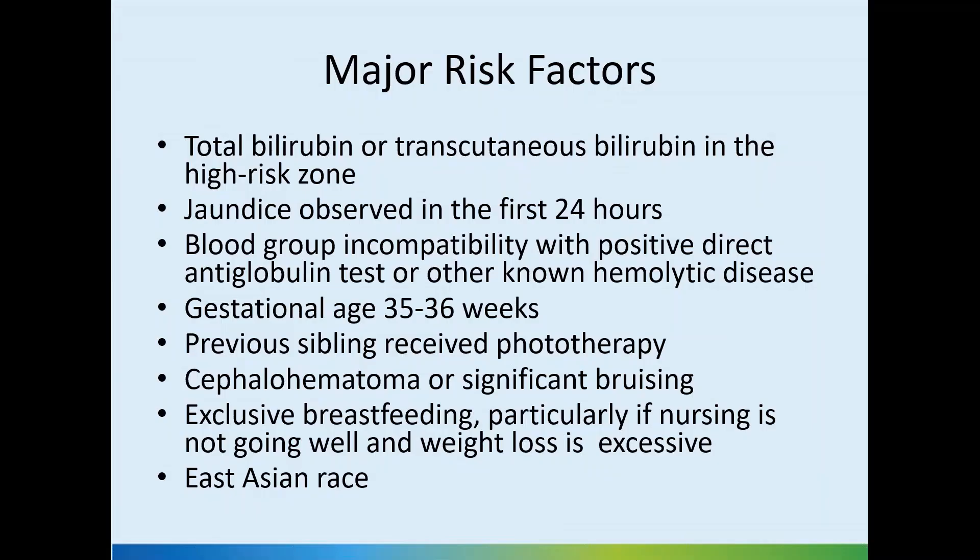The major risk factors are total bilirubin or transcutaneous bilirubin in the high risk zone, and jaundice within the first 24 hours, because mostly it's a pathologic cause of jaundice. However, with delayed cord clamping these days, some jaundice may be seen in the first 24 hours — you don't need to act differently if the trend of increase is not too bad.